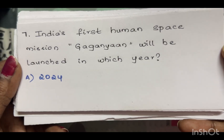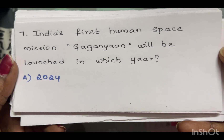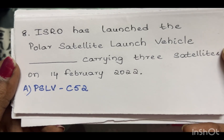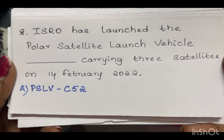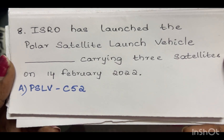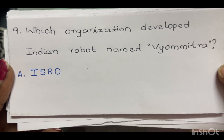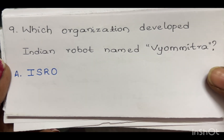India's first human space mission Gaganyaan will be launched in which year? The answer is 2024. ISRO launched the Polar Satellite Launch Vehicle carrying three satellites on 14th February 2022 — the answer is PSLV-C52. Which organization developed the Indian robot named Vayometra? The answer is ISRO.